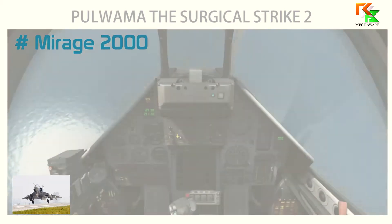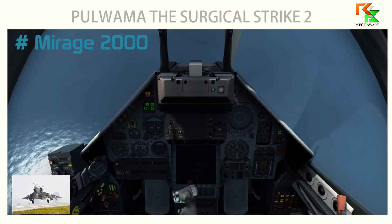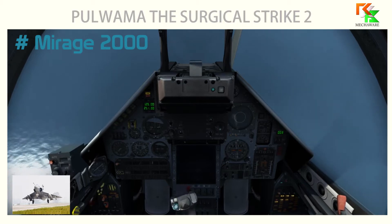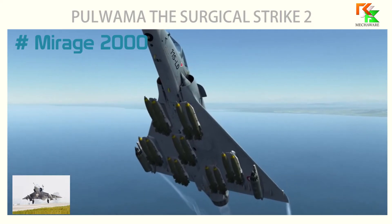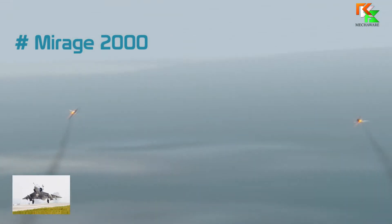The Mirage 2000 has a fly-by-wire flight control system and a Sextant VE-130 HUD, which displays data related to flight control, navigation, target engagement, and weapon firing. In terms of armament, the Mirage 2000 can carry laser-guided bombs, air-to-air and air-to-surface missiles, and has a Thomson-CSF RDY radar Doppler multi-target radar on board.